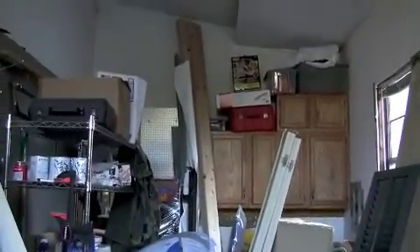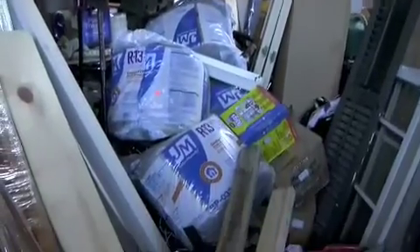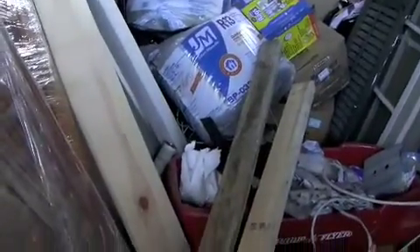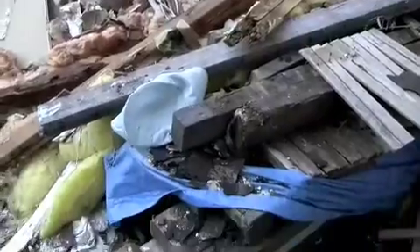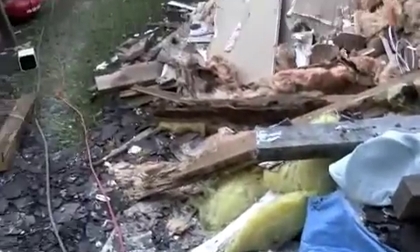And this is the rest of the outbuilding. Here's the contents of the outbuilding walls that we moved. Waiting for a dumpster.